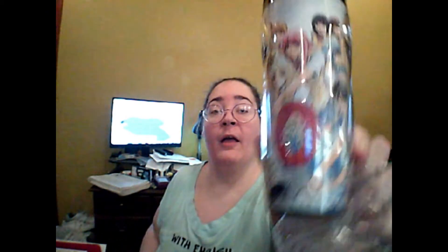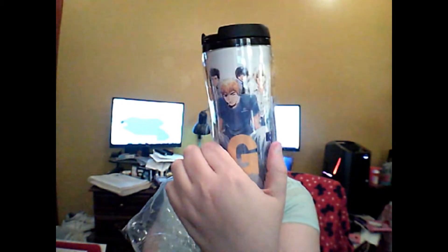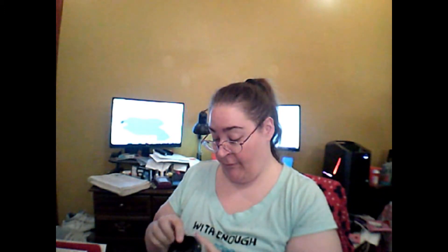Next we have a tumbler from an anime called Great Teacher. I don't recognize the anime, but I do recognize the art style — it is very old and traditional. I will have to give this anime a look. I do love these usable items.